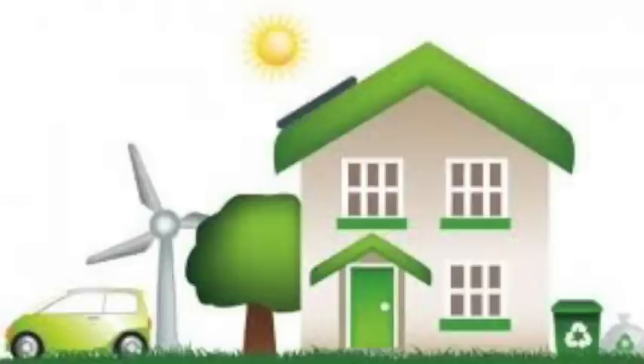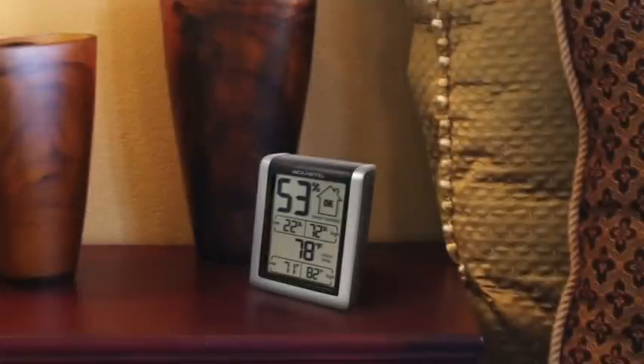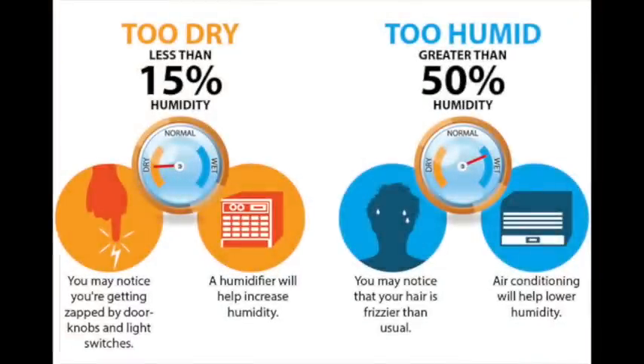However, money's not the only factor to consider when choosing a system. Most of the time, a higher SEER rating also means greater comfort. A higher SEER unit often has two components that lower ones do not: a two-stage compressor and a variable speed blower. These features lead to even cooling and lower humidity levels in your house, giving you more comfortable air to live in.